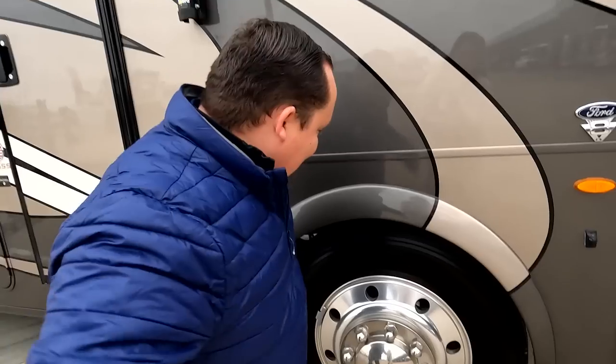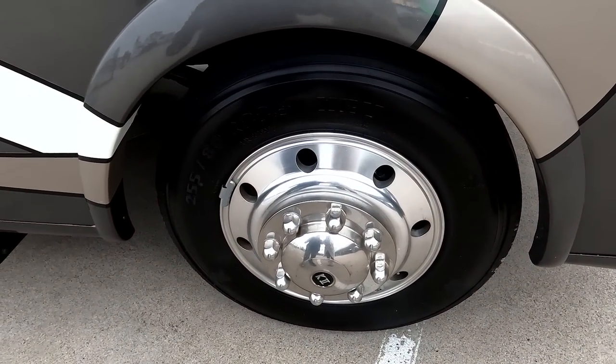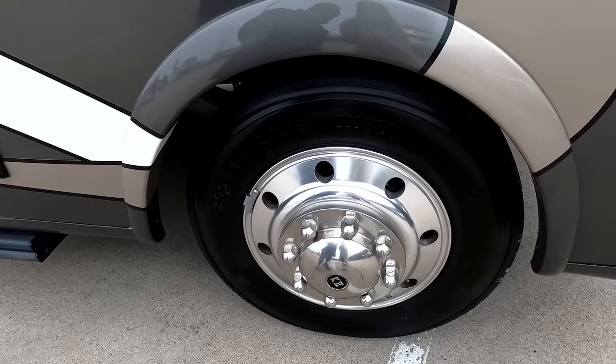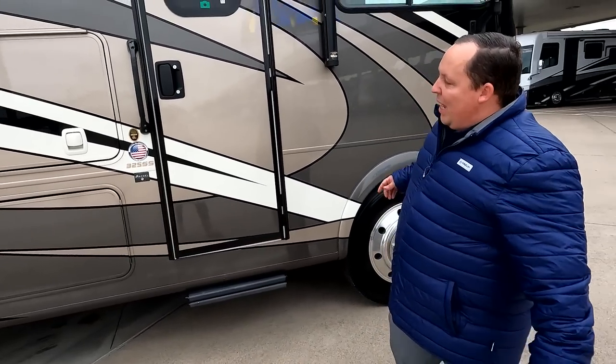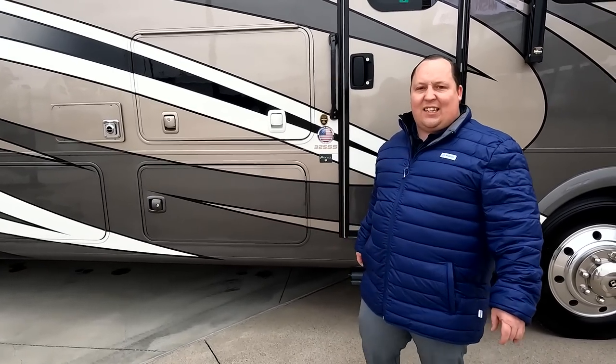Because this is a 2022, it does have the 7.3 liter V8 — the Godzilla engine — with 350 horsepower and 468 pound-feet of torque. And then look at these tires: 255-80 R22.5 with shiny alloy rims. We are at one of our Texas dealerships, Motorhome Specialists. Because this is a Coachman, it has the Azdel sidewall composite — a fiberglass-based material that will never delaminate on you.